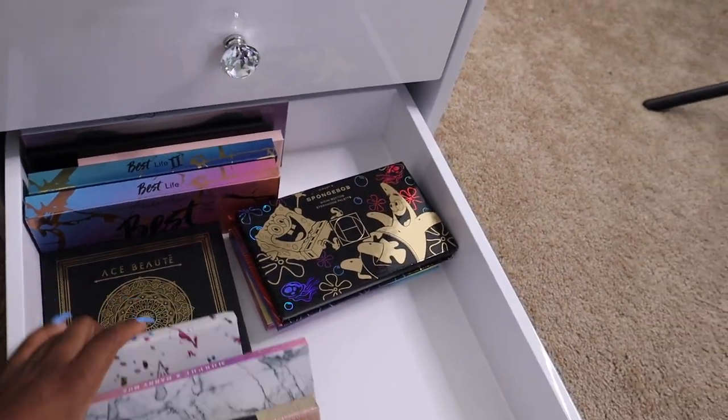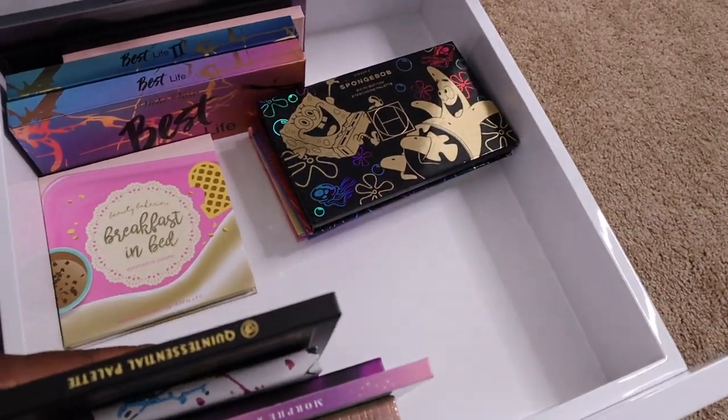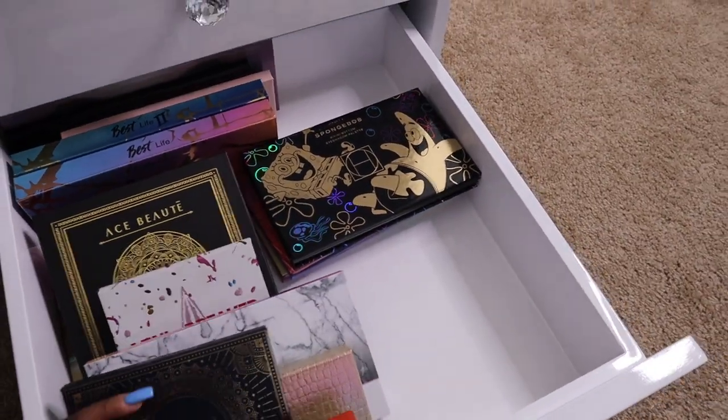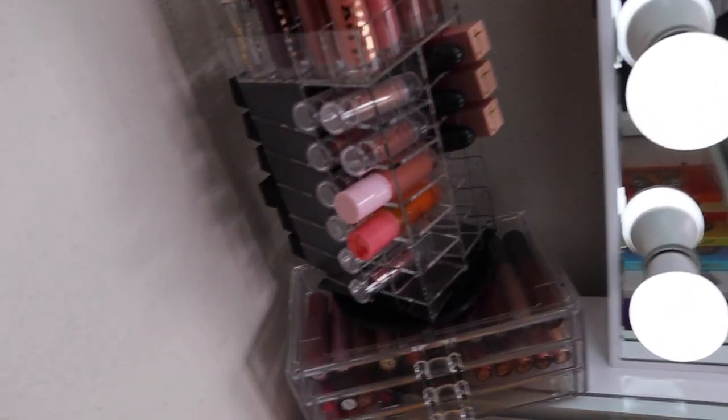Then in this drawer down here I have high-end palettes. They're not as organized as they were — I started moving things around — but they're all in there.